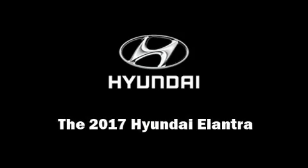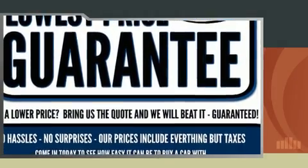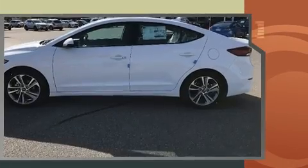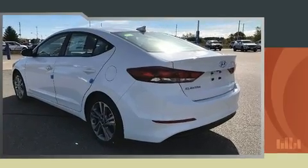Discerning drivers will appreciate the 2017 Hyundai Elantra Coupe. This four-door, five-passenger sedan is ready to drive off the showroom floor. Smooth gear shifts are achieved thanks to the efficient four-cylinder engine, providing a spirited yet composed ride and drive.